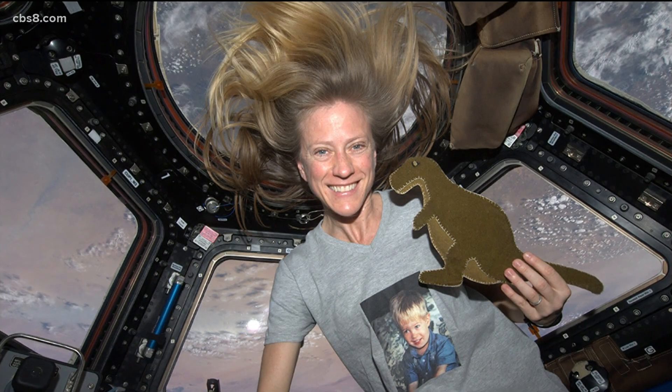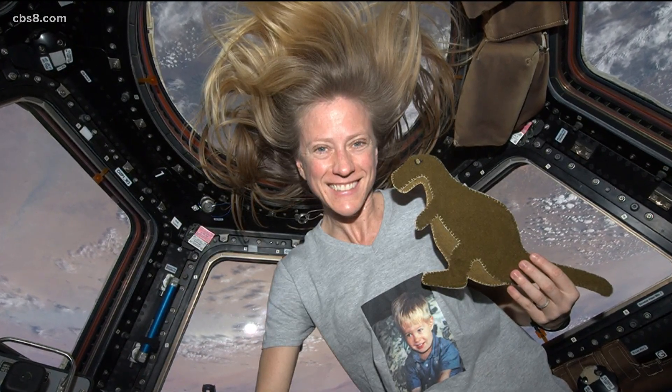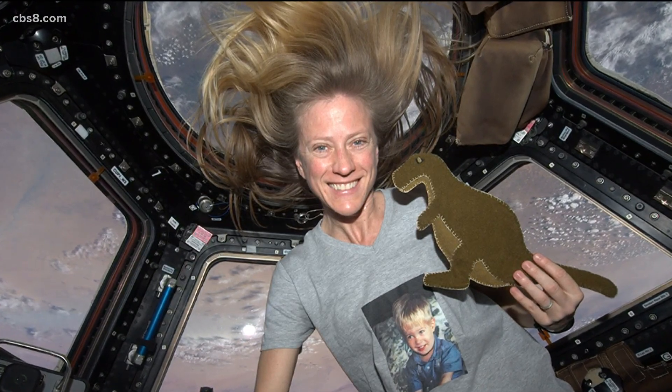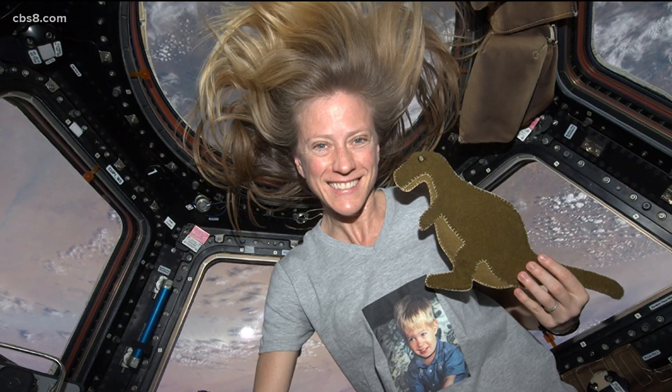And your son Jack, correct? So he got a chance to tell his friends his mom's in outer space right now. I'm looking at this awesome picture of you with your hair kind of flying around — there's no gravity, that happens. And then this dinosaur — tell us about this dinosaur.